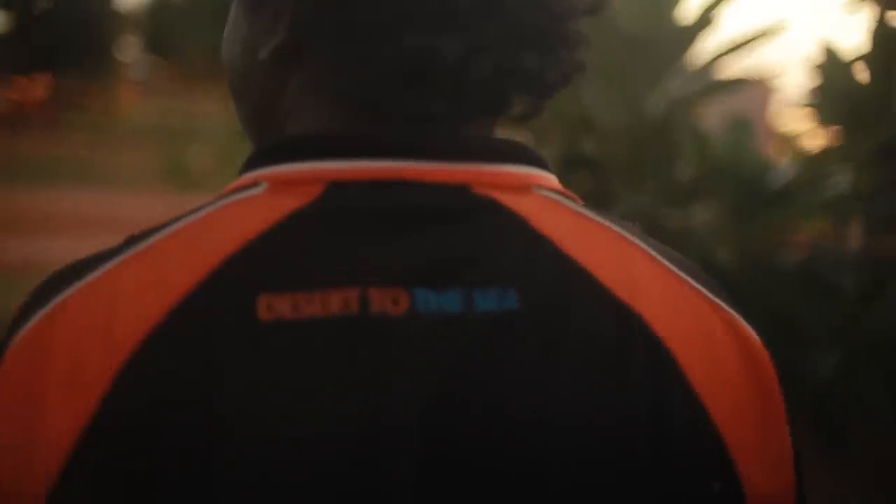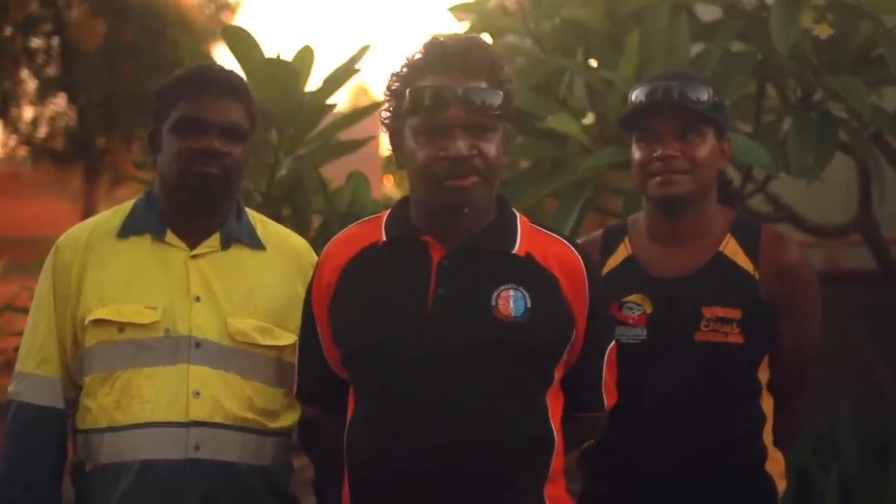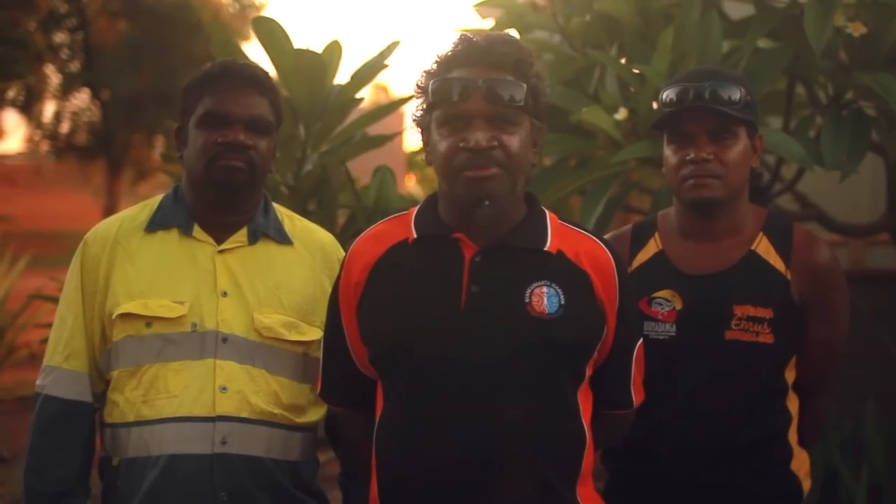We are working with Parks and Wildlife to monitor the flatback turtles at 80 Mile Beach. Please respect the turtle when she's nesting.